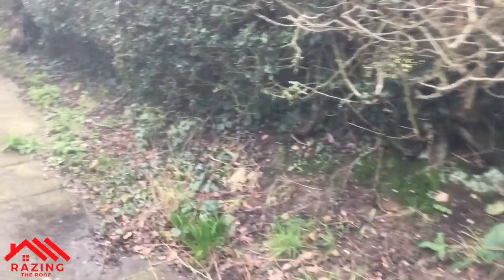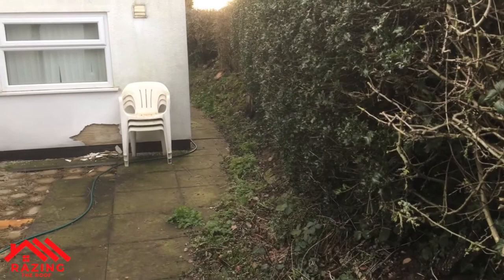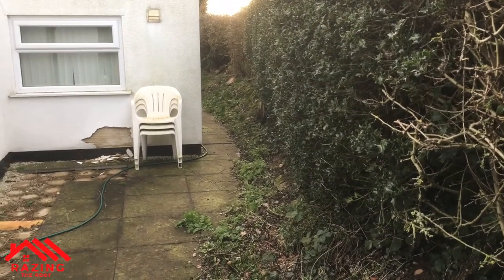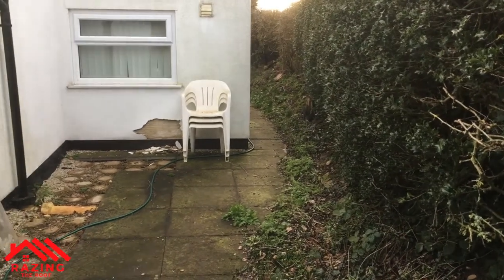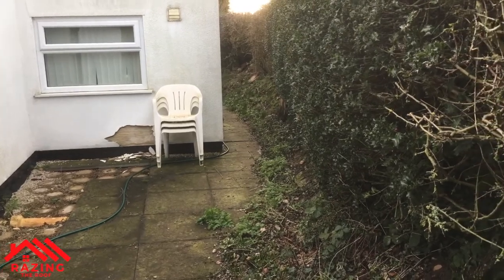One of the reasons we're going to move two metres that way is because, as you can see, we're really close to the boundary hedge. This is the part of the house that gives me nightmares - not least because it's so close to the hedge, but because there's a lot going on here as well.